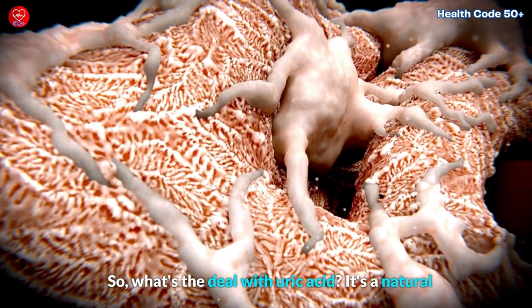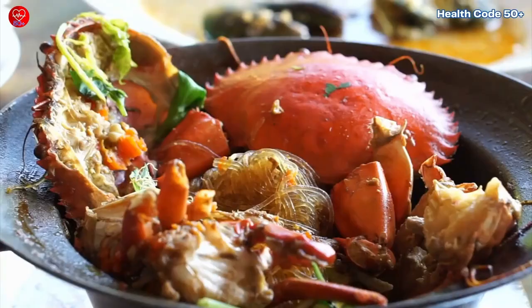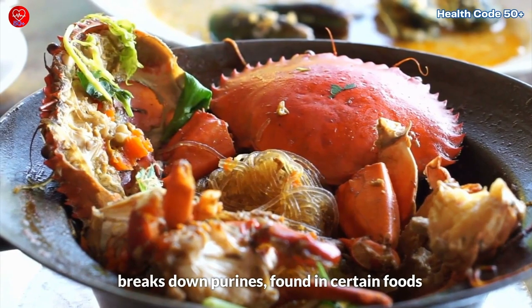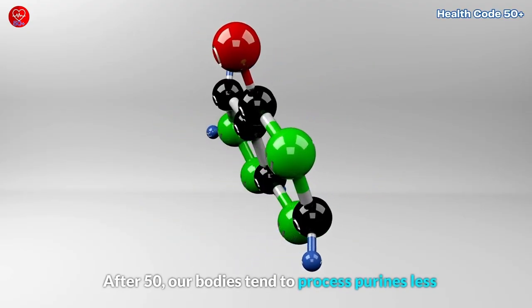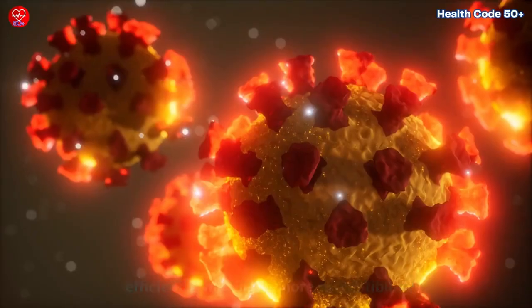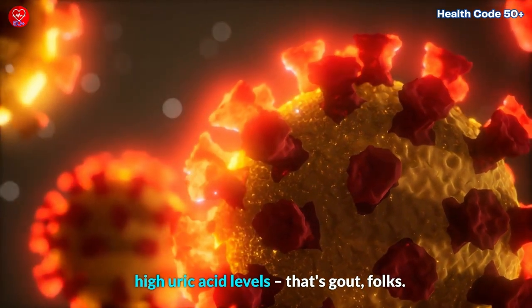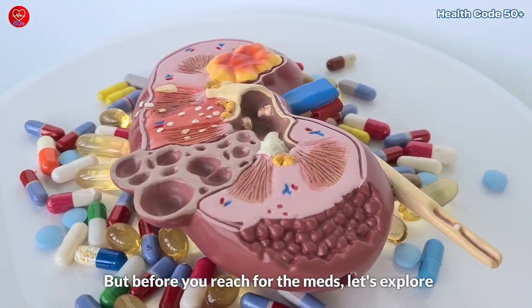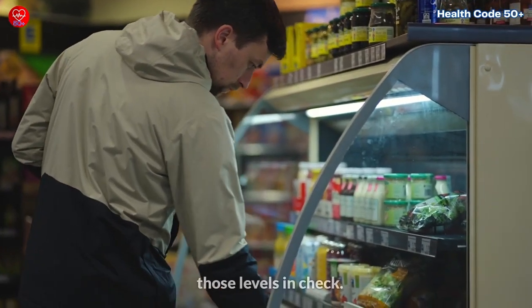So, what's the deal with uric acid? It's a natural waste product formed when your body breaks down purines, found in certain foods like red meat and seafood. After 50, our bodies tend to process purines less efficiently, making us more susceptible to high uric acid levels — that's gout, folks. But before you reach for the meds, let's explore some delicious ways to naturally keep those levels in check.